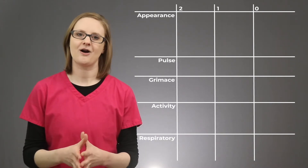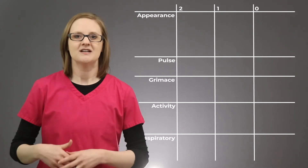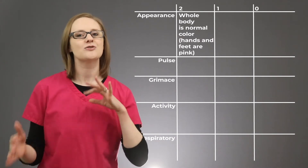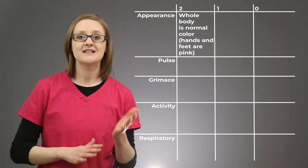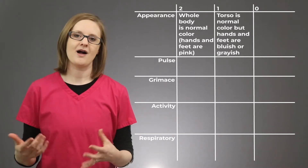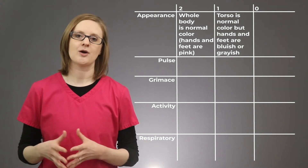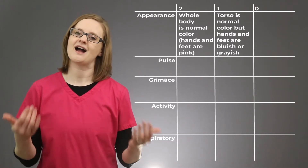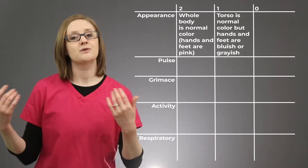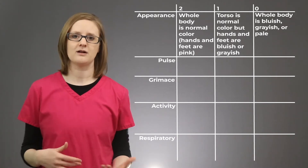The A in APGAR stands for Appearance, and this means skin color. A score of 2 means the baby's skin is a normal tone for them and their hands and feet should be pink. A score of 1 indicates their body is a normal skin color but their hands and feet are bluish — this is called acrocyanosis. A score of 0 means the baby is blue or pale all over.